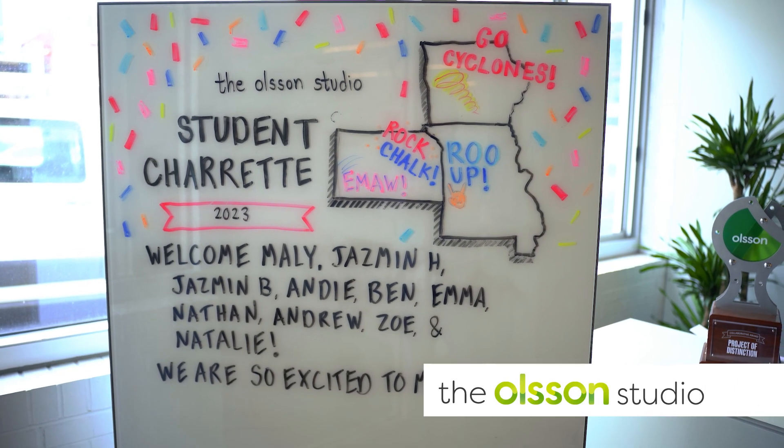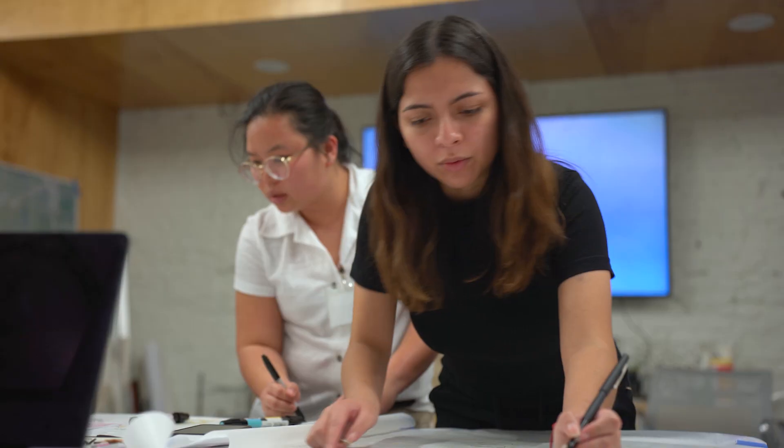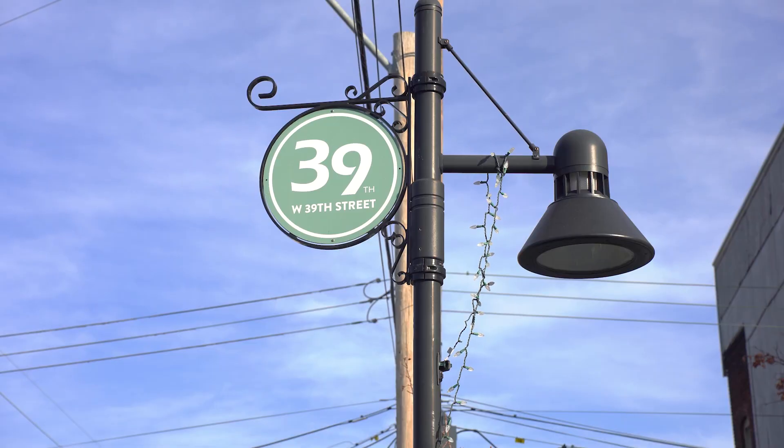This week is the Olsen Student Charette. A charette is a multi-day design workshop where you work in real-time on-site to develop design concepts. Ten students from four different universities are working on a project along the 39th Street corridor in Kansas City.